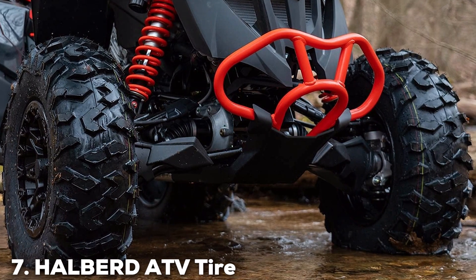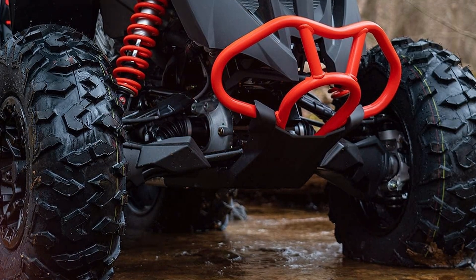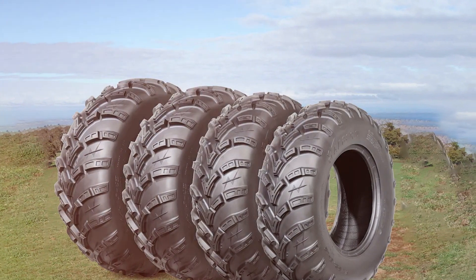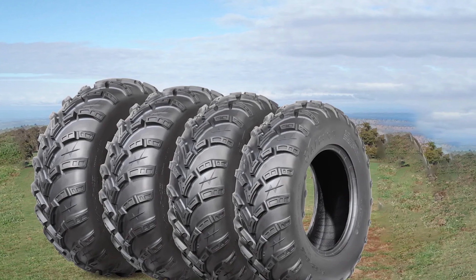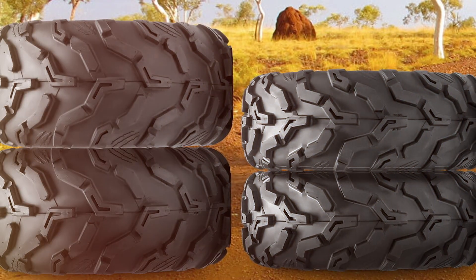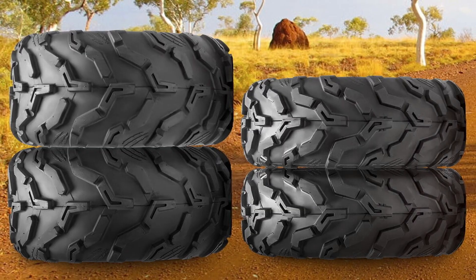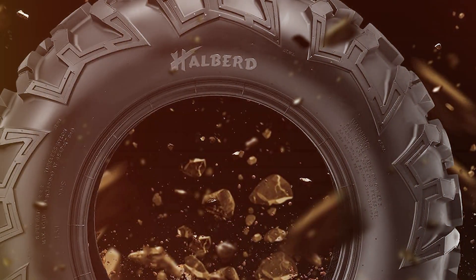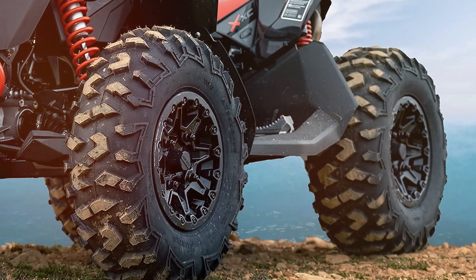Last but certainly not least, at number 7, we have the Halberd ATV tires, available in a set of four. These tubeless tires are designed to elevate your ATV experience. The design focuses on versatility and reliability — they come with a tread pattern that ensures excellent traction on various terrains, making them perfect for all your adventures. Quality-wise, Halberd delivers durable tires that can withstand the toughest conditions. You can trust these tires to last through countless off-road journeys. They fit perfectly on ATV vehicles, and the tubeless design adds convenience to your outdoor experience.